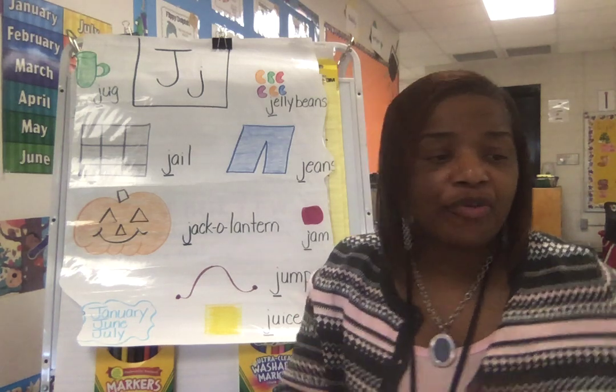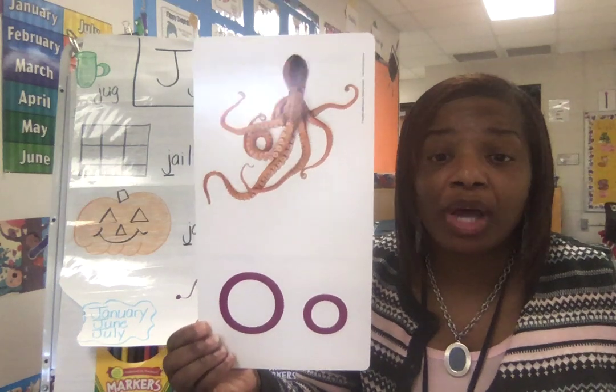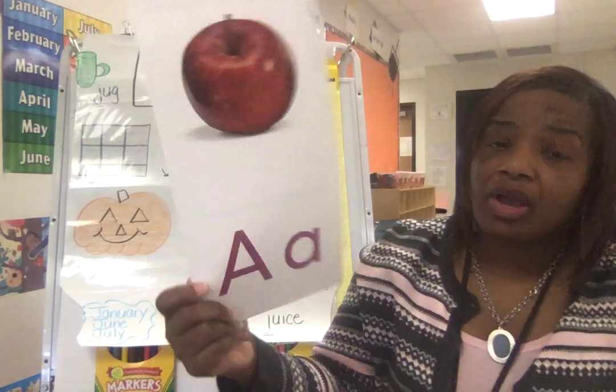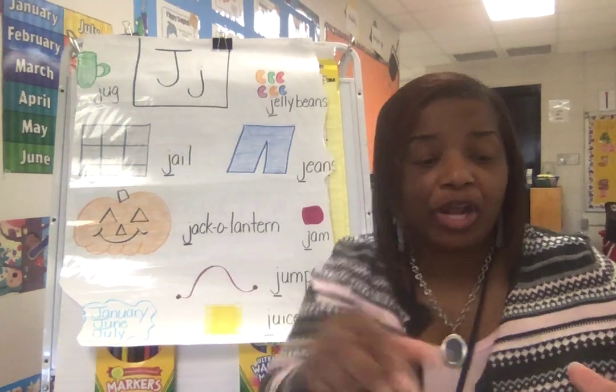So now let's review a few sounds and letters. What sound? B. What letter? B. You're exactly right. What sound? Ah. What letter? O. Thank you for helping me.